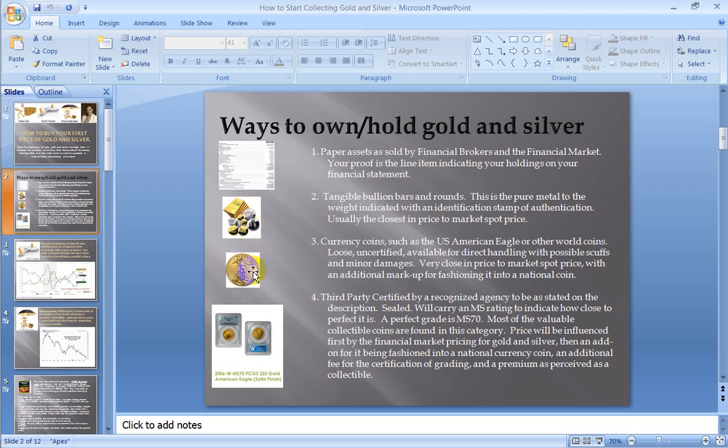The next step up would be a currency coin. Over here in the United States, the currency coin would be the American Eagle, whether gold or silver. There are also currency coins from all over the world — the UK, Australia, Canada — they'll have their own currency coin. Basically, it is the gold or silver metal fashioned into the coin as per the authenticated design of the nation. That's going to be just a few dollars up from spot — a few dollars up from the bullion price because they've taken the metal and fashioned it into a coin.